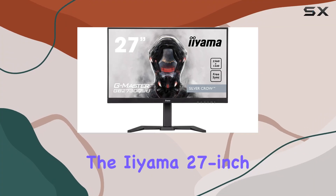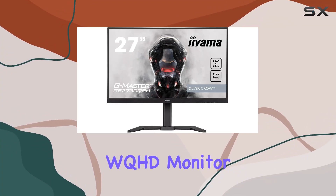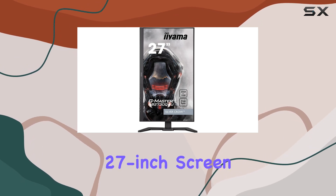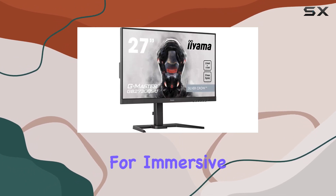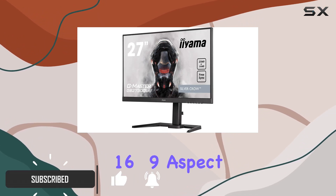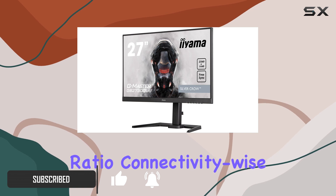Today we're diving into the iiyama 27-inch WQHD monitor, and let me tell you, it's a visual delight. The 27-inch screen size is ample for immersive experiences, especially with its impressive 16 to 9 aspect ratio.